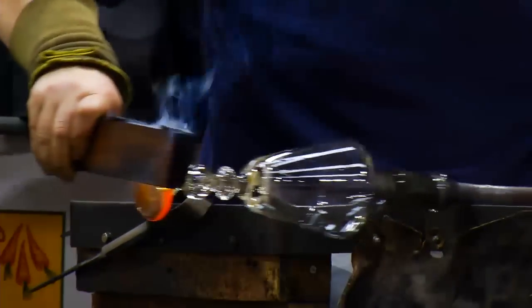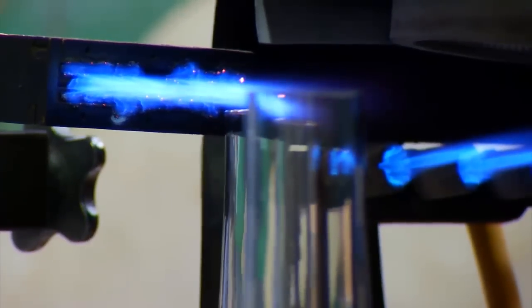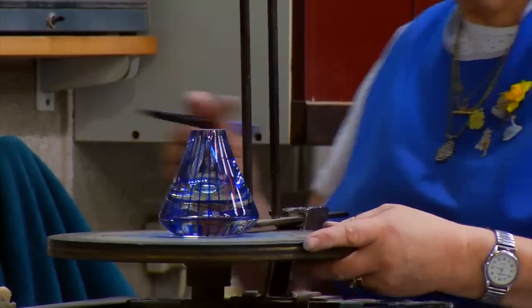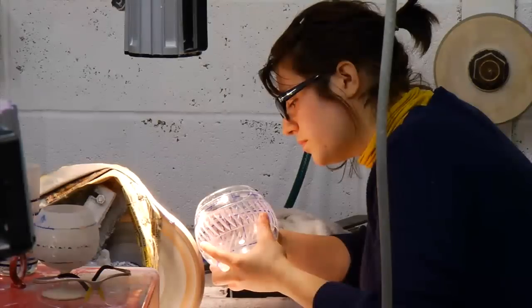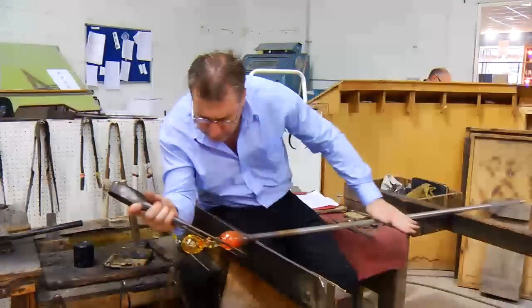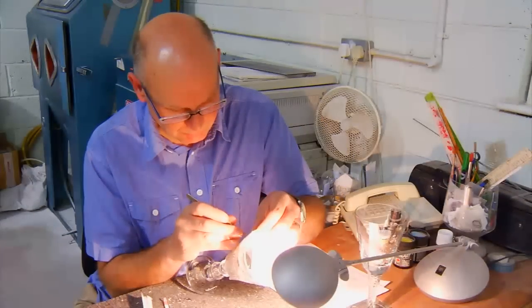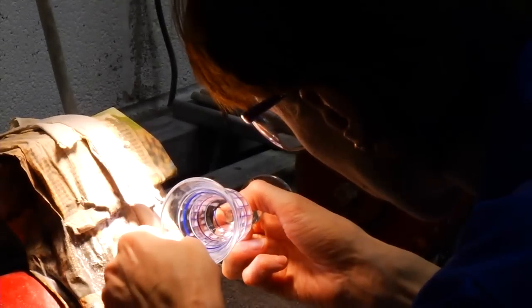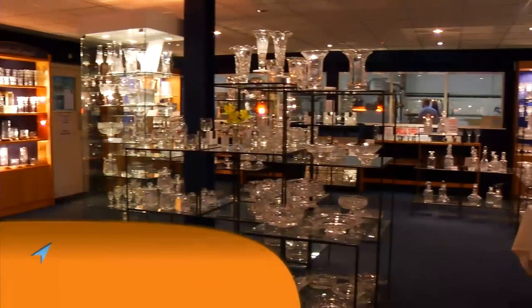As a designer, the creative director understands the processes well and sees potential to develop new and interesting designs, pushing the craftsmanship further than the team is used to — a challenge they seem to really enjoy. The workforce is described as the company's gold: incredibly skilled craftsmen and women. The factory shop is open daily and glass making can be viewed from Monday to Friday.